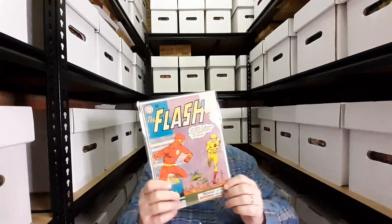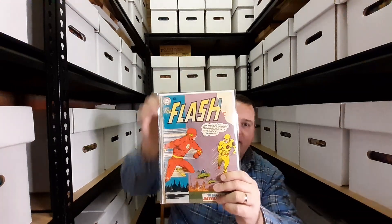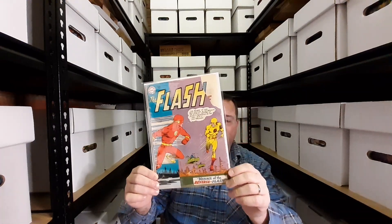This is Flash issue 139 — the first appearance of the Reverse Flash. I got it for a good price because a big chunk has been taken out of the cover, but I do not care — I love it.